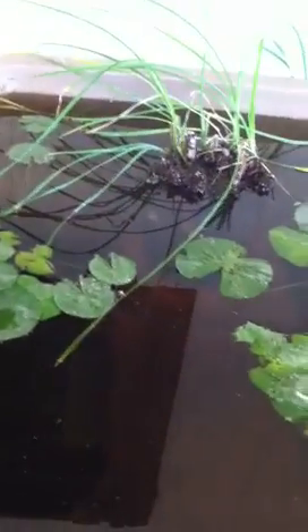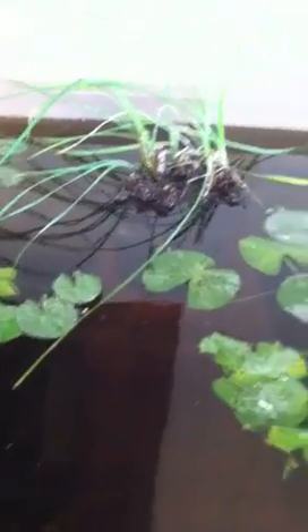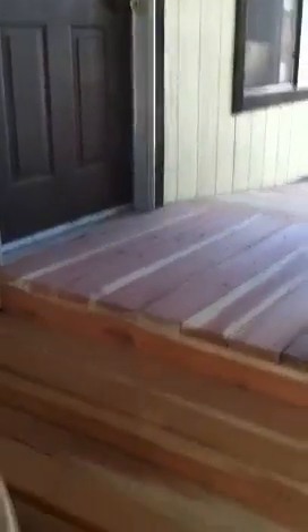Here's our water garden — those are lily pads, and they will get flowers. And those are cattails, and they'll grow up and cover the window and it'll be beautiful. And there are little mosquito fish in there, and they do a really good job. Now, here's the other side of the deck.